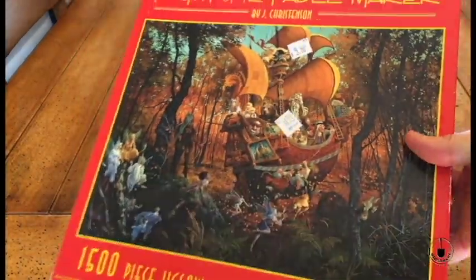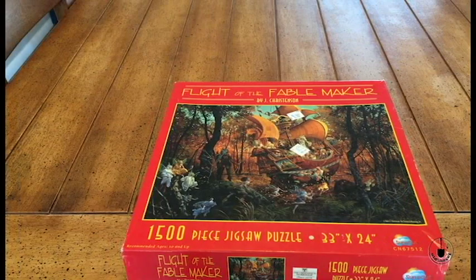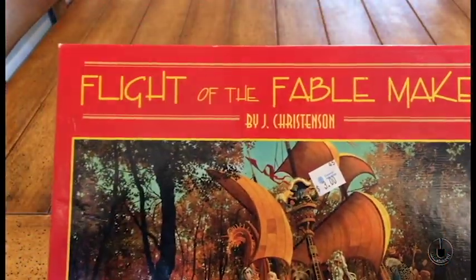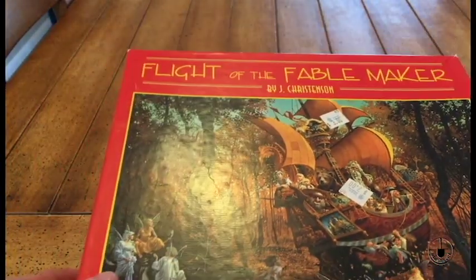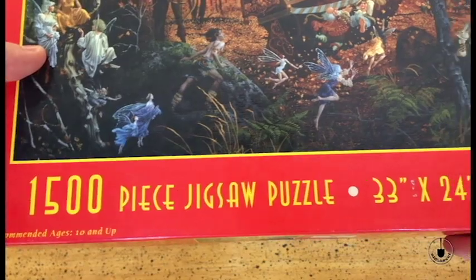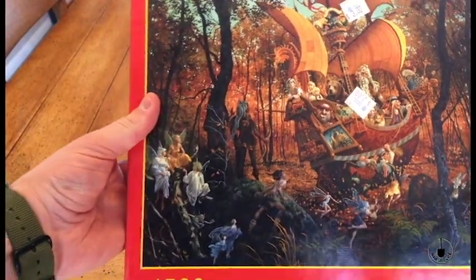it's that time of year, getting ready for the Christmas season. I like to do puzzles. So this one is one I really like — James Christensen. This is a James Christensen puzzle, 'Flight of the Fable Maker' by James Christensen, 1,500 pieces. It's a big puzzle. It might be a little bit difficult, but we'll see.